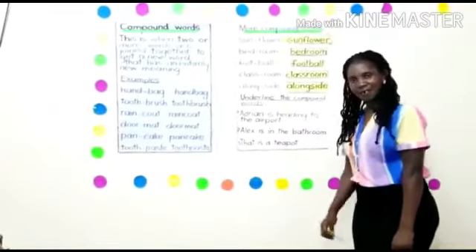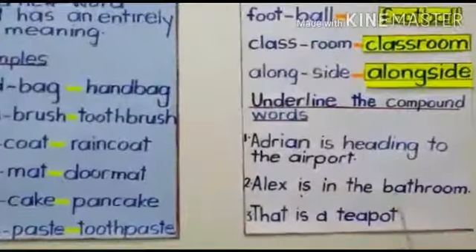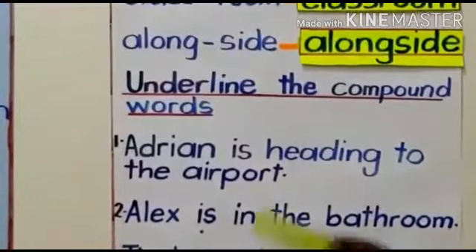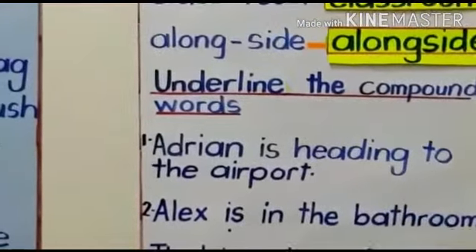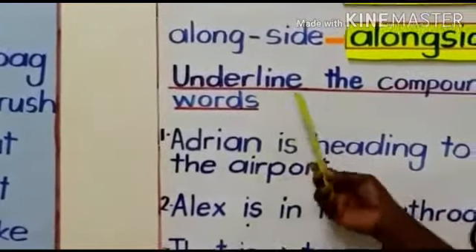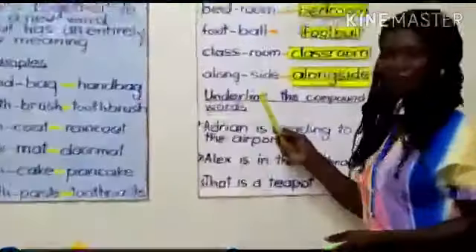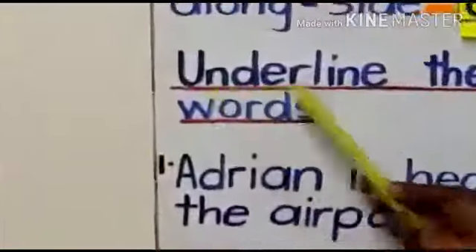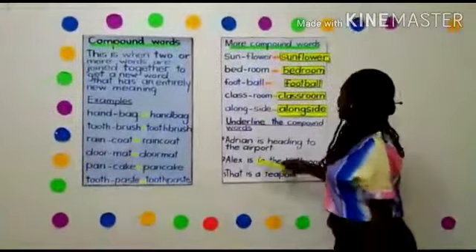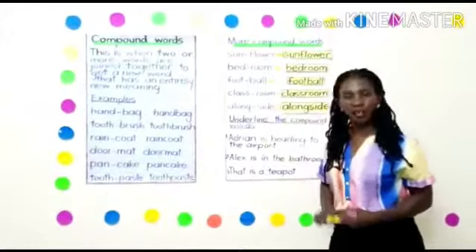We have something here — underline the compound words in the given sentences. We are going to put a line under the compound words. It's amazing that underline is also a compound word — it has two words: under and line. So we are going to underline the compound words in the sentences given here.